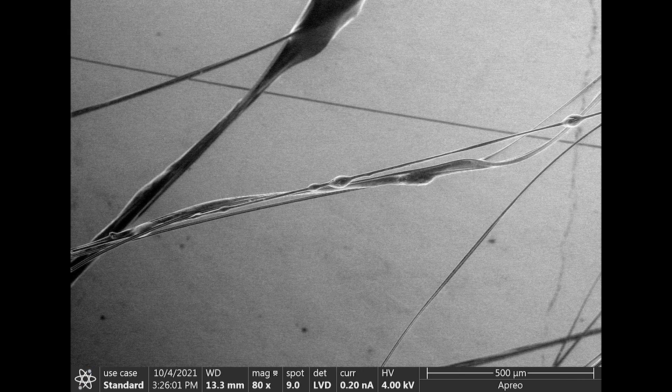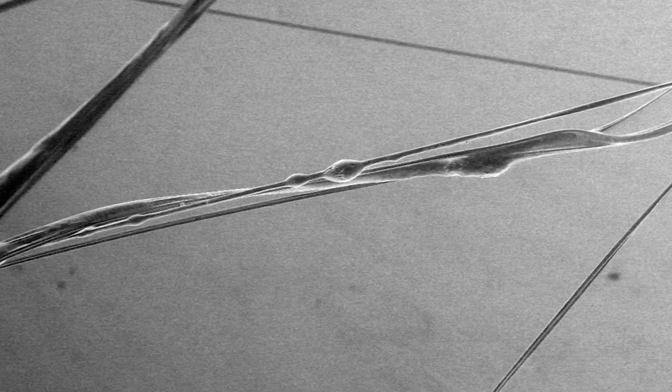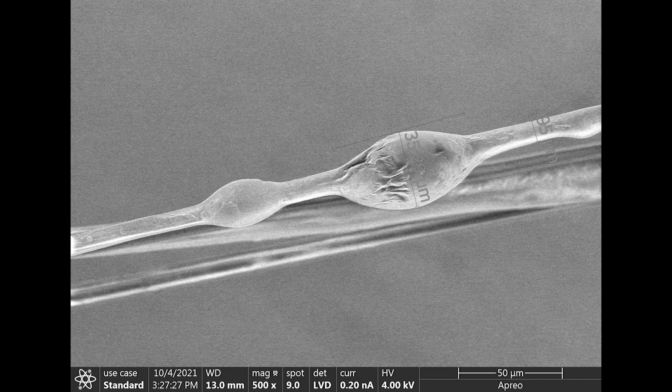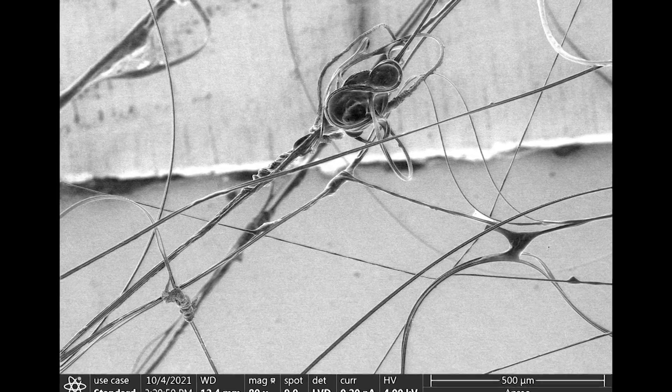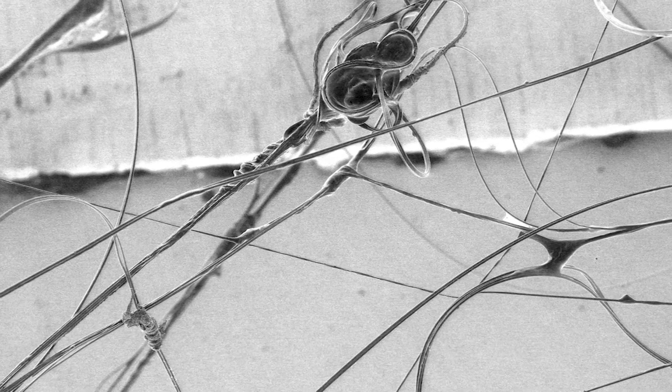Then we found some of the sticky type of silk and decided to zoom in and take a few measurements. Although it's not super clear, the diameter of the glue ball is about 35 microns. Here's another cool scene with a number of junctions between various diameters of webs.